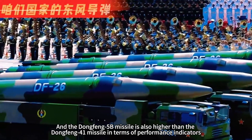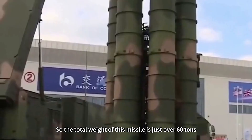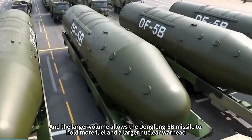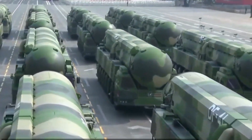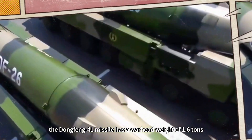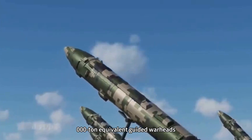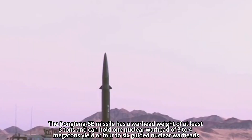The Dongfeng-5B also outperforms the Dongfeng-41 in key performance indicators. To achieve maneuverability, the Dongfeng-41 must be made light, weighing just over 60 tons, compared to the Dongfeng-5B's more than 180 tons — almost three times heavier. The larger volume allows the Dongfeng-5B to hold more fuel and a larger nuclear warhead, giving it greater range and power. The Dongfeng-41 has a maximum range of about 14,000 km and a warhead weight of 1.6 tons, carrying either one 1-megaton warhead or 10 guided warheads of 100,000-ton yield each. The Dongfeng-5B reaches about 15,000 km and carries at least 3 tons of warhead payload — one 3-to-4-megaton warhead, or 4 to 6 guided nuclear warheads.